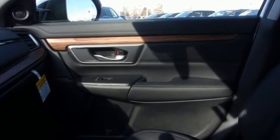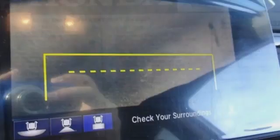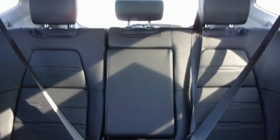Intercooled turbo inline four-cylinder engine, front heated leather bucket seats, streaming audio, auto dimming rear view mirror, dual zone climate control, memory exterior door mirror settings.